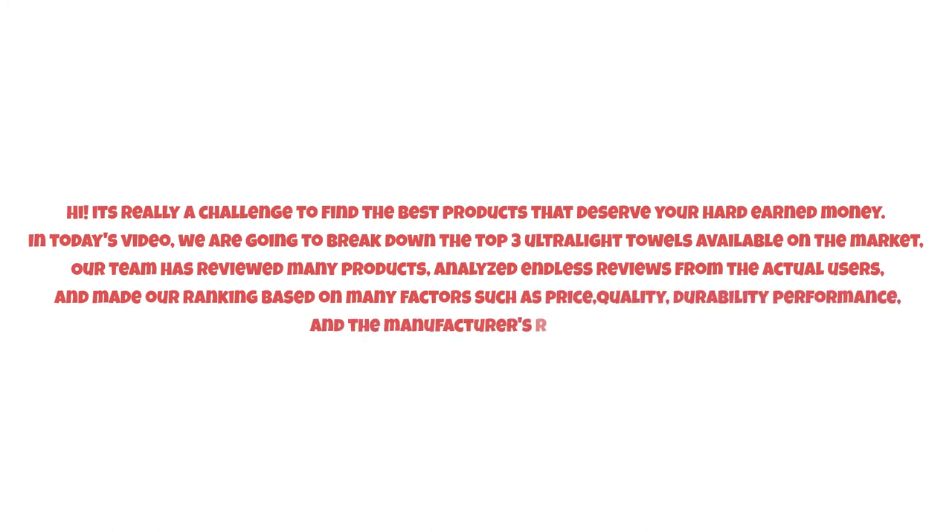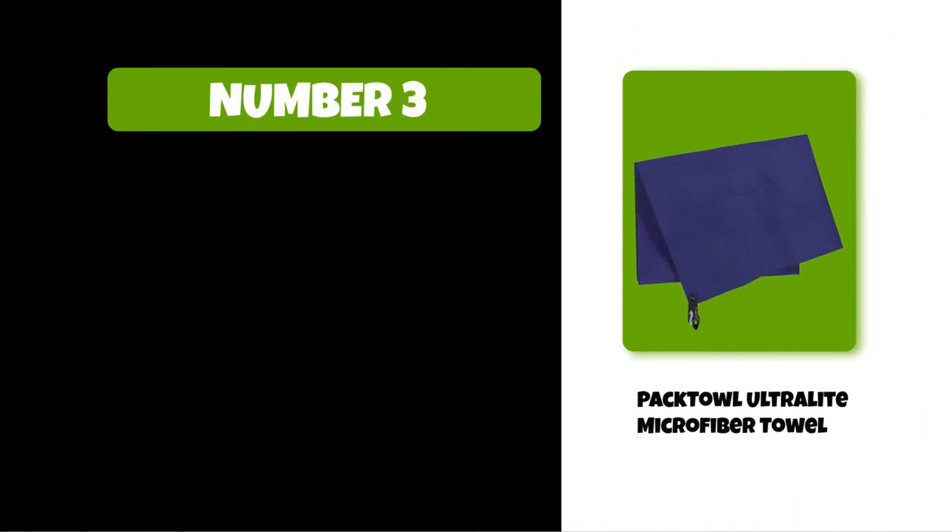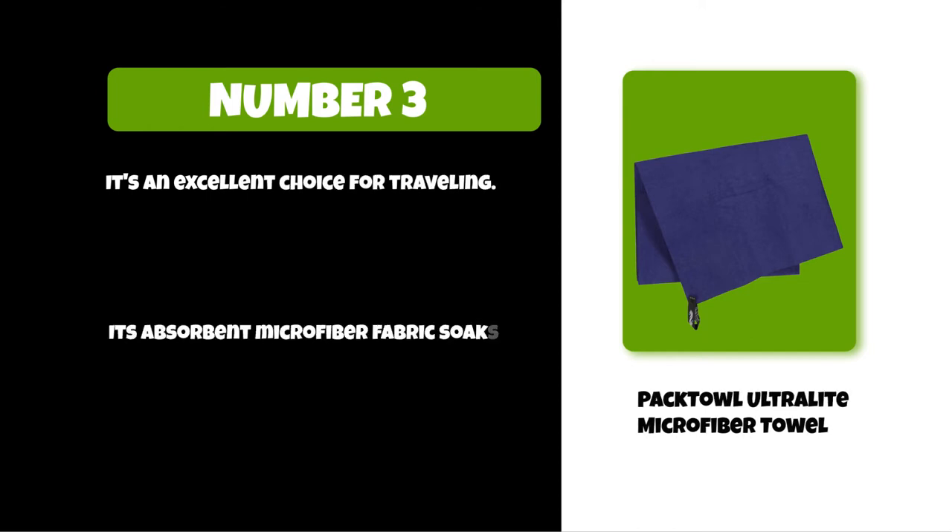At number 3: the Pactal Ultralight Microfiber Towel. It's an excellent choice for traveling. Its absorbent microfiber fabric soaks up four times its weight in water, which you can wring out easily.